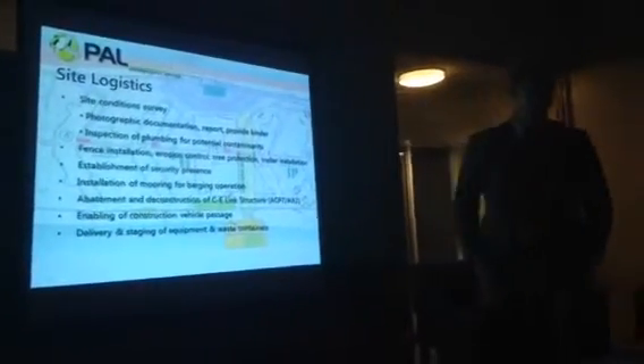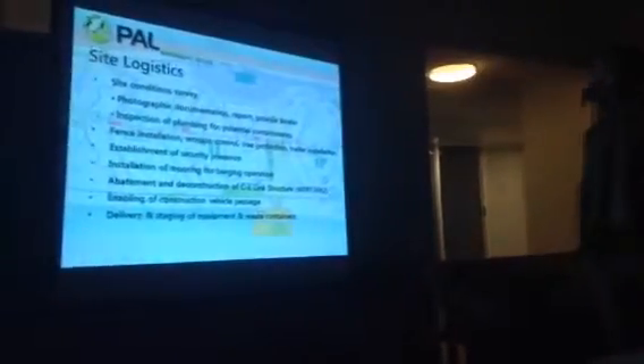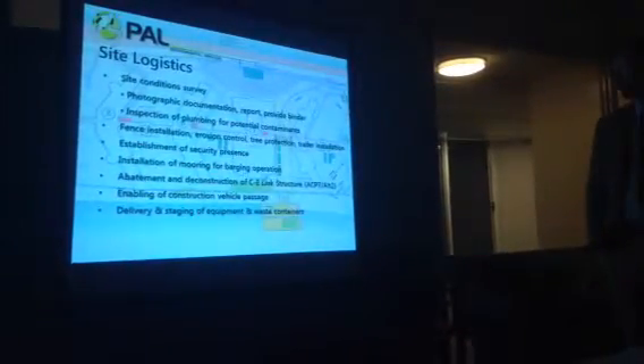Site logistics, beginning with the site condition survey. We've had photo documentation done, put together a report, and keep a binder that's been shared with different parties that have an interest in the job, such as REOC.